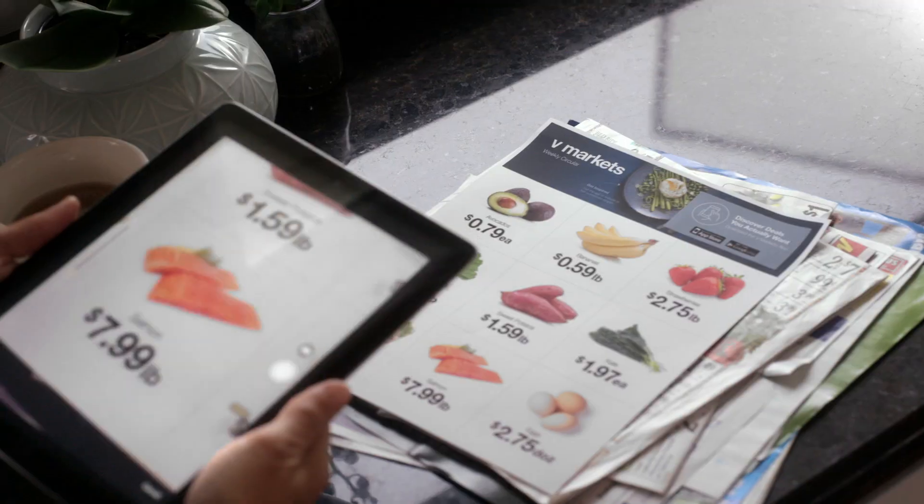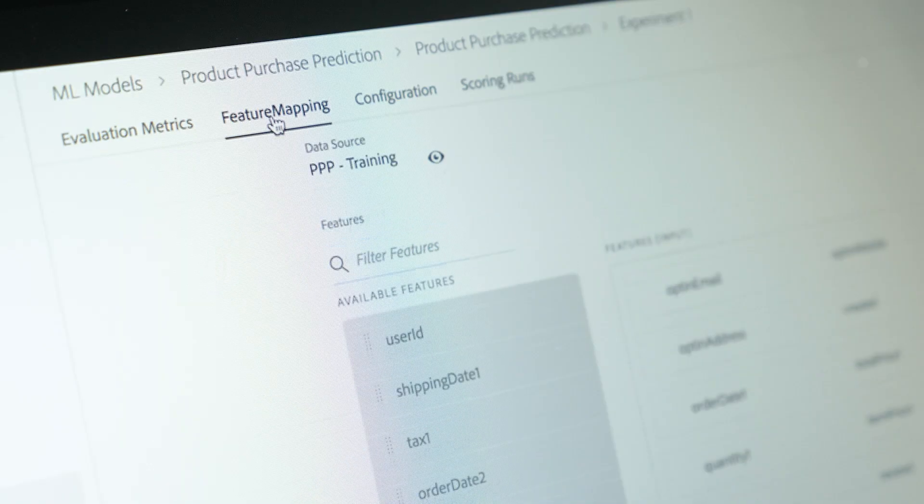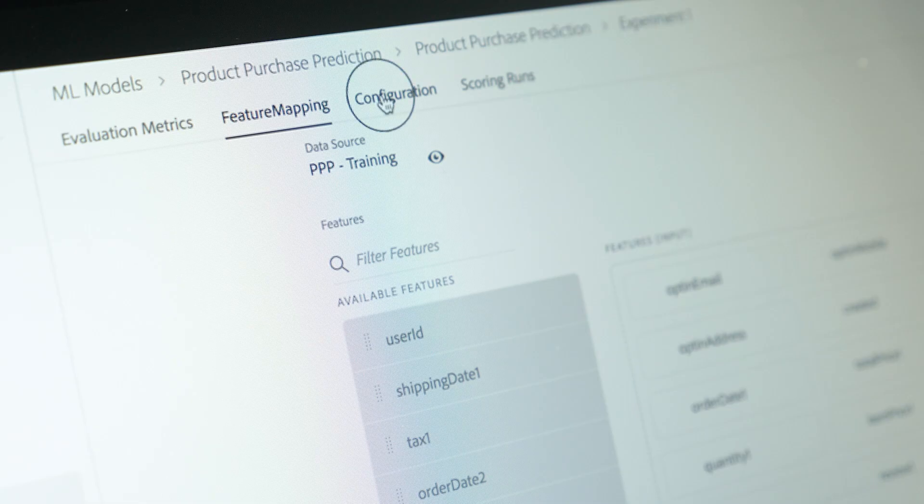Customers can essentially add what they explicitly know about the customer — demographic data, for instance — with what they implicitly know about the customer: think purchasing behavior, online behavior, click history, and the like. When you're satisfied with your machine learning model, you then publish your model to be a live, production-ready service, which your digital experience team can then use, essentially shortening that bridge between data and insights.